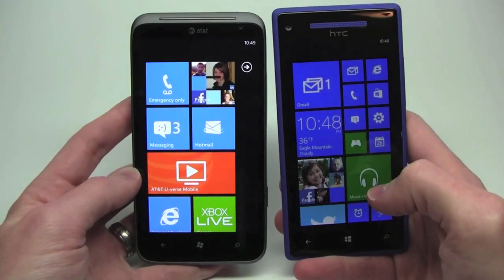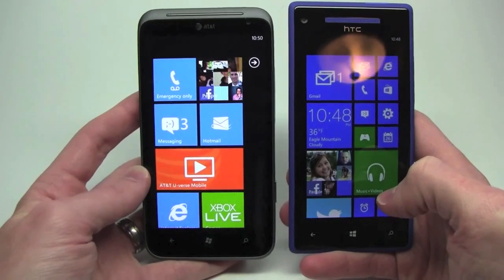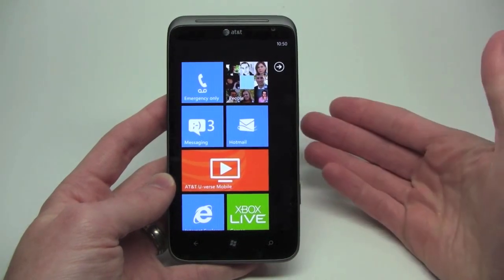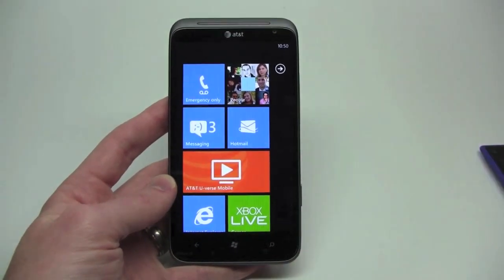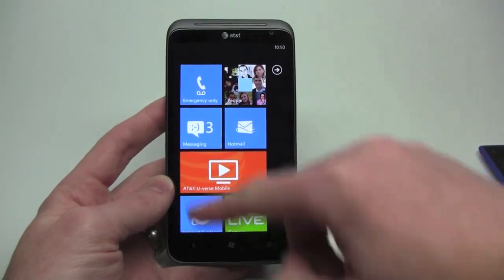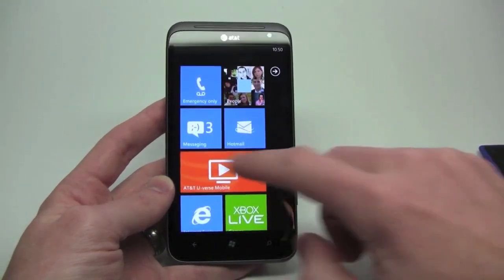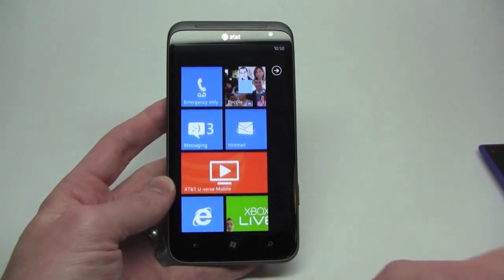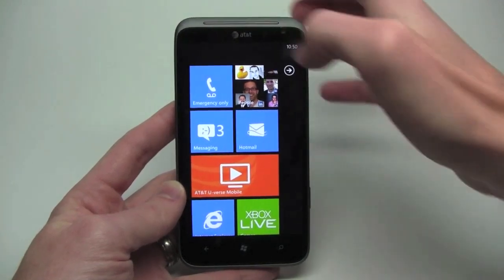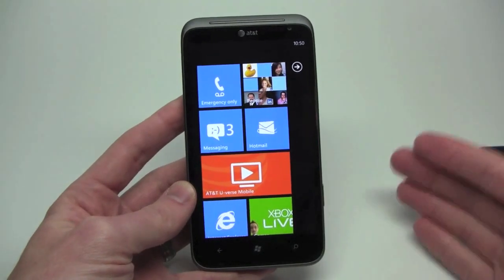The difference is you have a whole bunch of different sizes available to you, and it also takes up a whole lot more screen space. The thing about the Titan 2, or any Mango device, is that you have this black bar right here. It certainly adds beautiful design, but it's not quite effective when you're trying to go by Microsoft's mantra of glance-and-go. When you only have the capacity of up to eight live tiles on the main screen without having to scroll, that's a little troublesome.